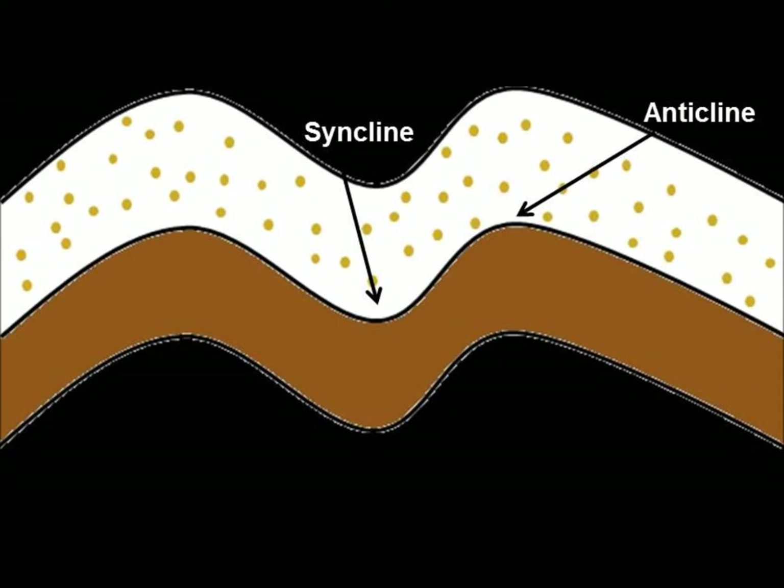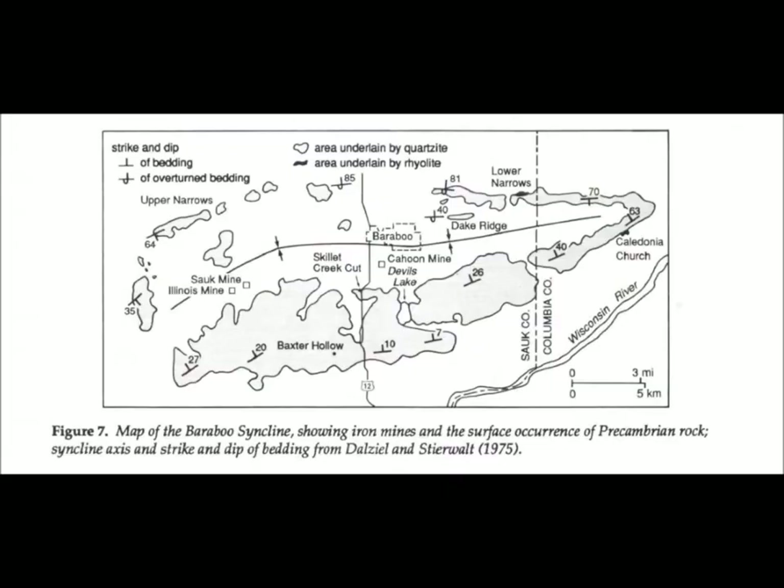A syncline is a geological feature where compressional forces cause rocks to fold. The U-shaped portion of the fold is called a syncline. In contrast, the part of the fold that looks like an upside-down U is called an anticline. The Baraboo Syncline also plunges toward the east with varying degrees of dip and strike. Because the syncline's strike and dip-directional fold varies, the syncline is considered to be doubly-plunging.